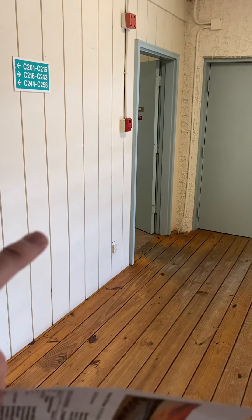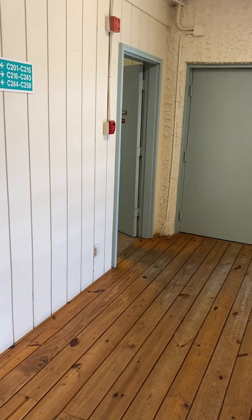I'm outside the unit right now. Right to your left is the laundry room. These units do not come with a washer and dryer.